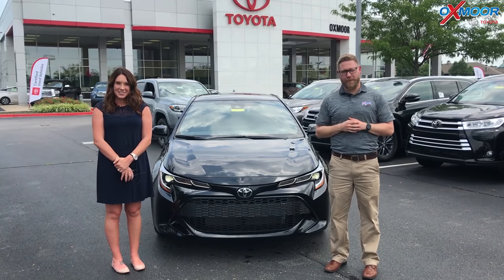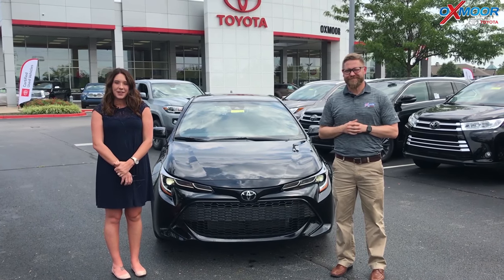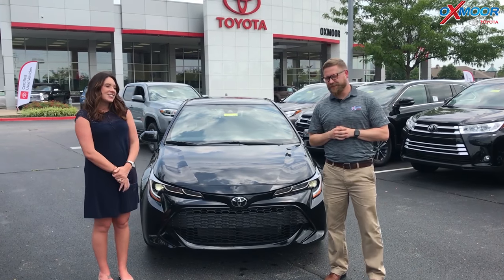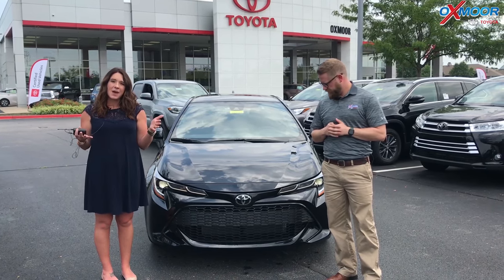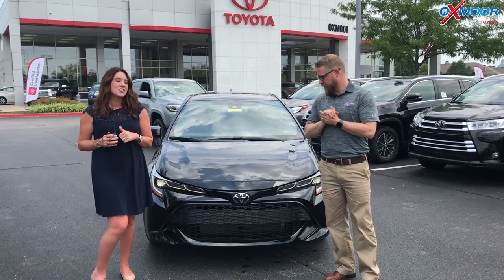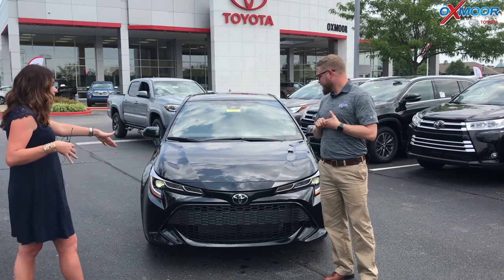Hey everyone, it's Gabrielle with the Oxmoor Auto Group. I'm here today at Oxmoor Toyota. I have Chuck here with me. Chuck's going to go over some features on the 2019 Toyota Corolla. It's the hatchback and it's the SE edition. So Chuck, if you would like to tell everybody a little bit about this, that'd be great.